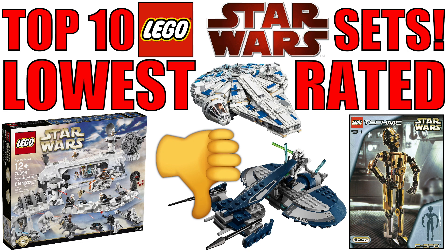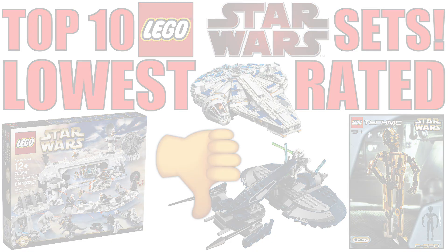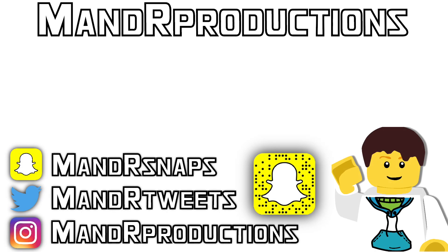If you enjoyed the video hit that like button, and subscribe to the channel. If you want to change this list from how the Brickset users have it, let me know in the comments below — are some sets missing? Thank you all for watching, I greatly appreciate it. Check out the new videos and I'll see you on the next one, peace out.